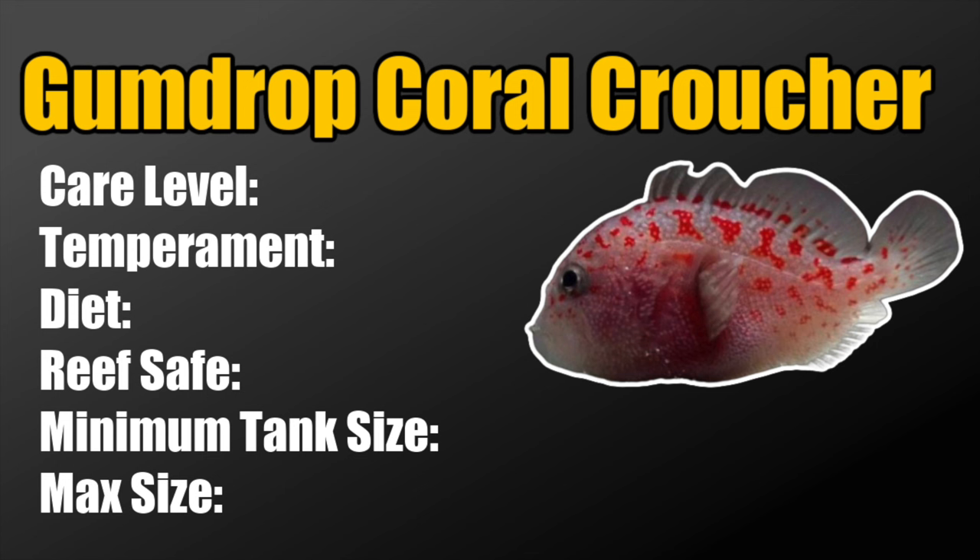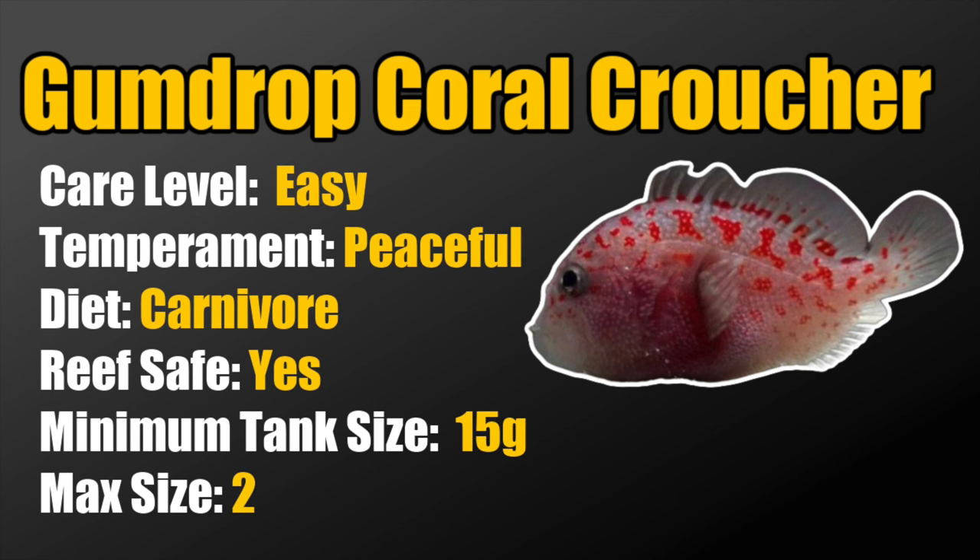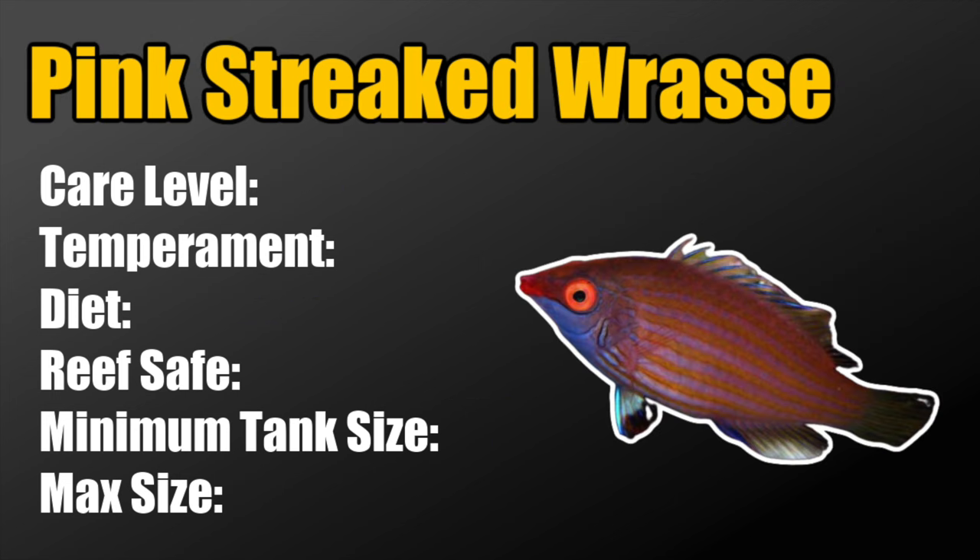Coming in at number 3, we've got the gumdrop coral croucher — probably my new favorite nano saltwater fish. They are considered easy to care for, peaceful, carnivores, reef safe, require a minimum tank size of 15 gallons, and grow to 2 inches. One thing I would definitely stress with this fish is that they are venomous, so handle them with care and make sure they are not getting stressed out by tank mates.